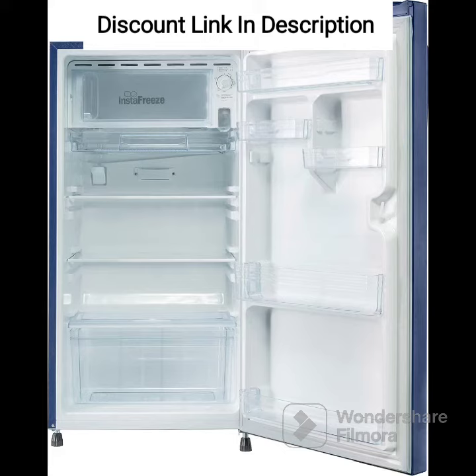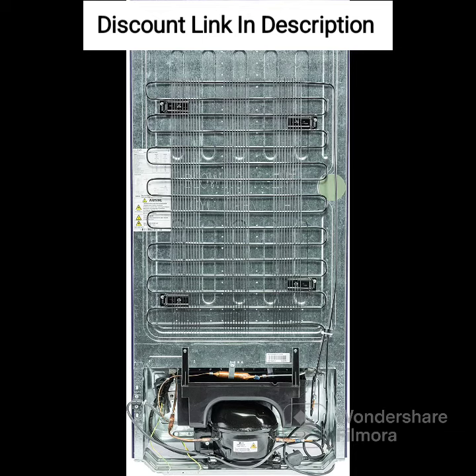The inverter compressor helps in reducing electricity consumption, which means lower electricity bills. The refrigerator is stabilizer-free, which means you don't need to spend extra money on an external stabilizer. Overall, the Havells Lloyd 200 L 2-Star Direct Cool 1-Door Refrigerator is a good option for those who want a budget-friendly refrigerator with some essential features.